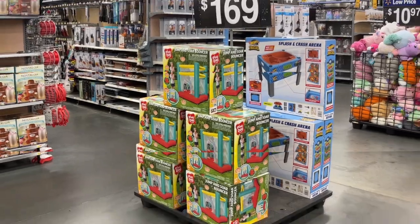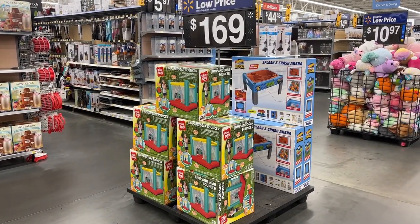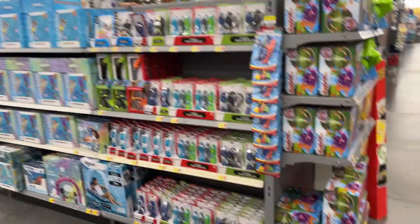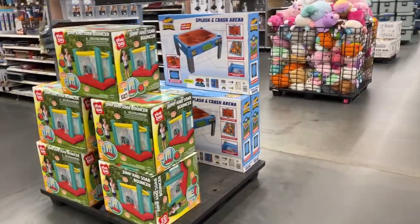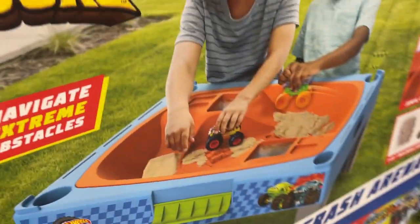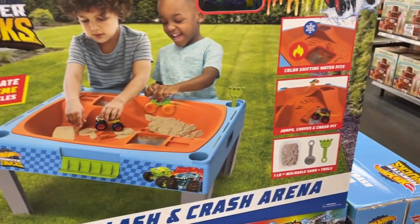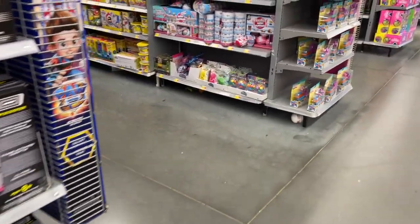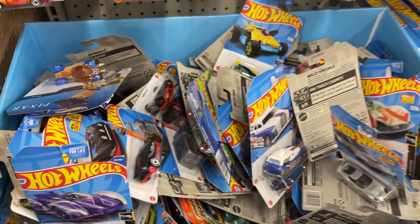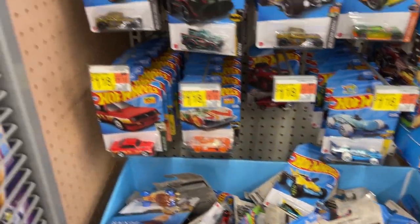All the summertime fun — we got a little Jump and Soar bouncer, the cool side toys, a little splash arena with Hot Wheels, a little color shifter — you're looking at a fun time outside. We should scoop that up in some Mythic Legions, right? Hot Wheels, Hot Wheels — got plenty in the dump station.